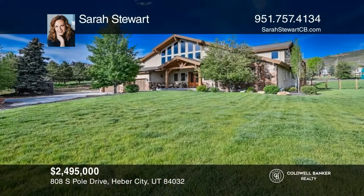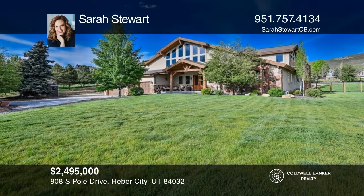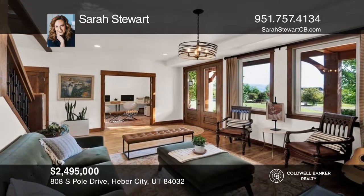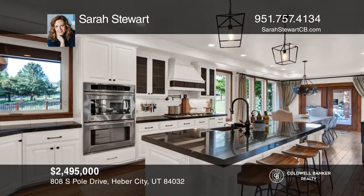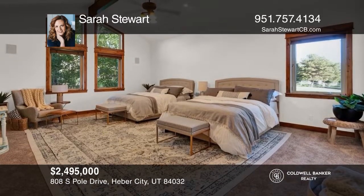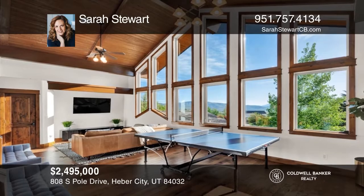This rustic, modern mountain home is the perfect getaway all year round. Incredible views greet you as you enter the spacious open floor plan with real wood floors and heated travertine that extends through the main floor. A charming chef's kitchen features granite countertops, custom cabinetry, a paneled refrigerator, a pot filler, and a unique hammered copper farm-style sink.